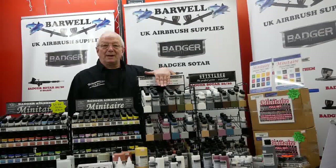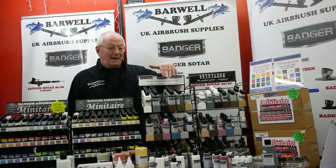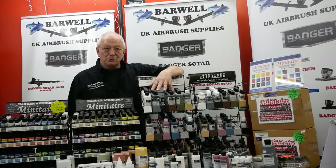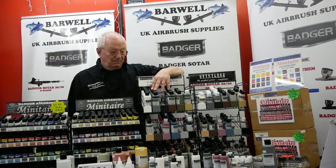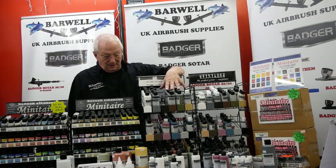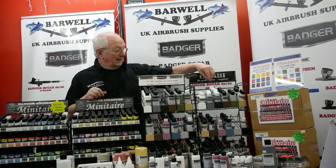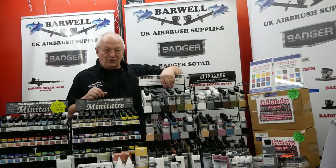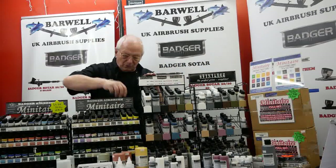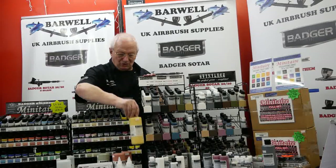So in the workshop today we are restocking our Stynylrez racks. As you're probably aware, there are 18 colours in the range of Stynylrez products by Badger. We do sell three sizes of the Stynylrez: the two ounce, the four ounce, and we also stock a few of the colours in the 16 ounce.